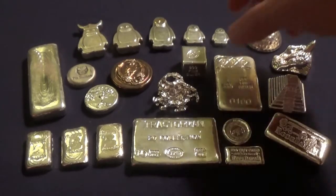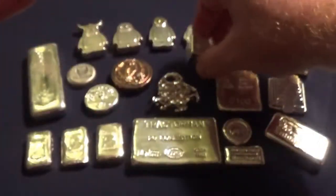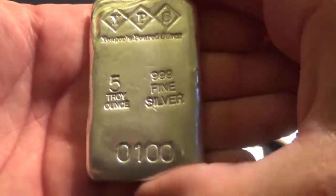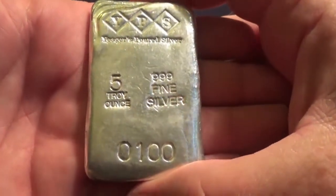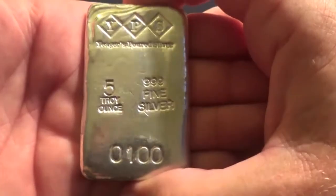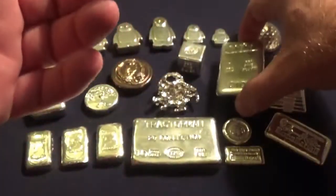Everybody knows the YPS — there's a hundred gram cube. I just like it, it's a nice chunky cube. Here's an interesting piece: this is an older YPS pour, it's the five ounce slim bar. This one has a mintage — he made a hundred of these and serialized them. This is number 100 of 100, so that kind of makes it even cooler.